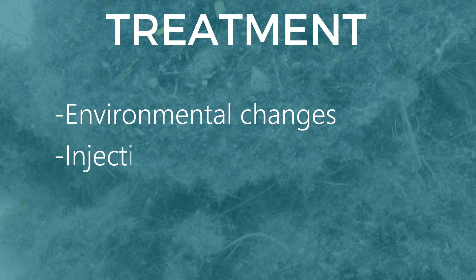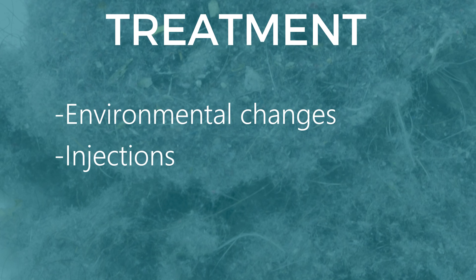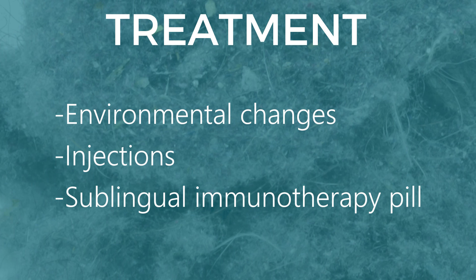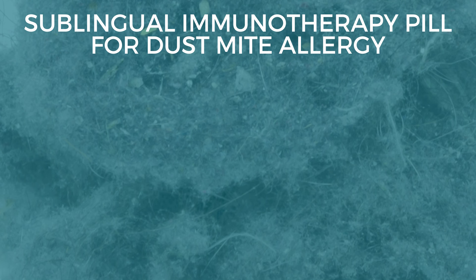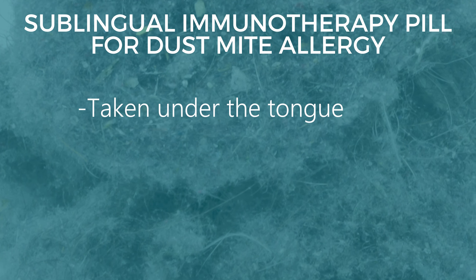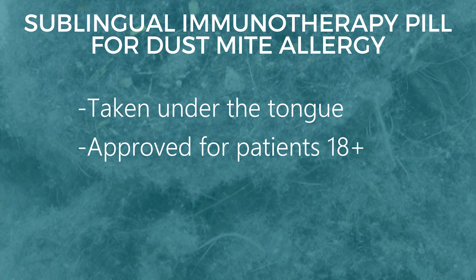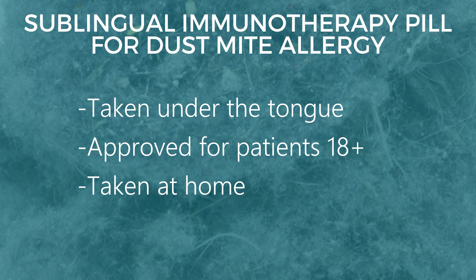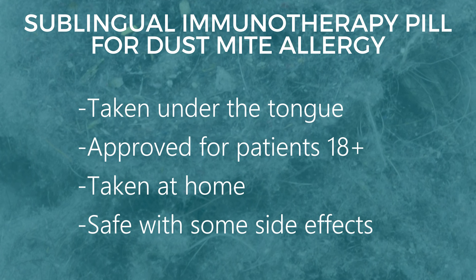There are conventional allergy injections that are available, but the FDA has approved a sublingual immunotherapy pill. The dust mite pill is taken sublingually, which means under your tongue. It's approved for patients 18 and above. You take it at the convenience of your home. It does have some side effects, but generally it is very safe.